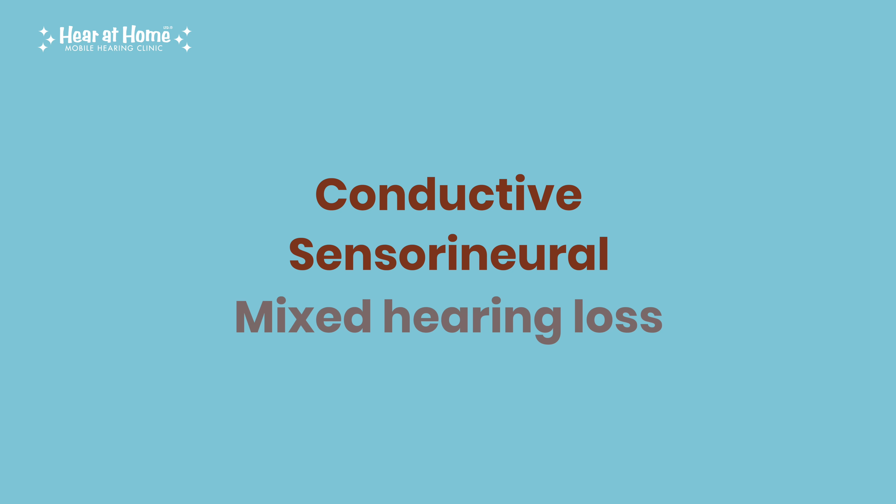Now let's move to sensorineural hearing loss, which is the most common type of hearing loss. This happens when there's damage to the inner ear or the nerve pathways between the ear and the brain. This type of loss is usually permanent, but the use of hearing aids or cochlear implants can significantly improve hearing. Common causes include aging — often called presbycusis — noise exposure from loud concerts or industrial environments, head trauma, or certain medications. If you've noticed a gradual decline in your hearing, especially in noisy environments, this might be the cause.